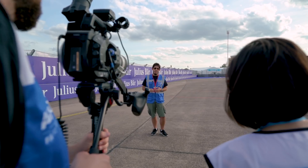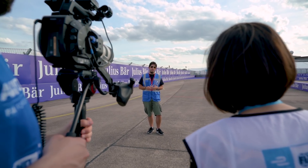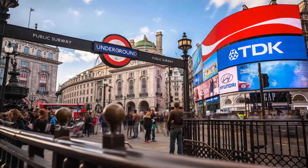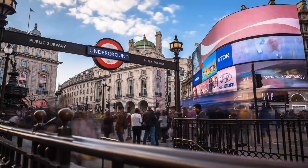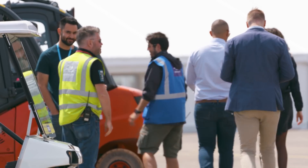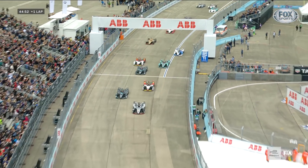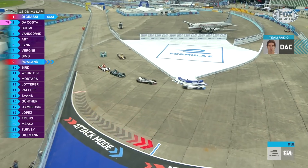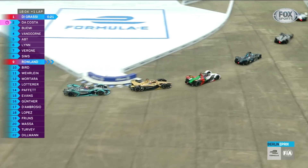I'm Agustin Delicado-Zomeño, the senior track design and overlay manager at Formula E. I studied civil engineering in Valencia, in my hometown, and then I decided to move to London where I found the opportunity of Formula E. I saw this new and innovative championship, and I've been a fan of motorsport all my life, so I saw this opportunity of working on how the tracks and events are designed.